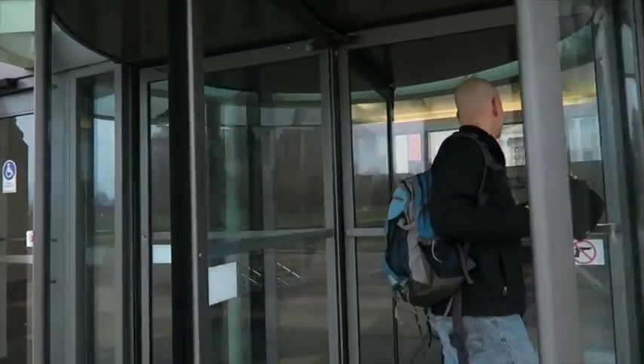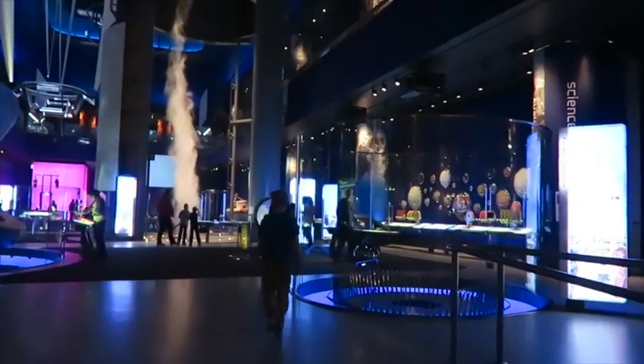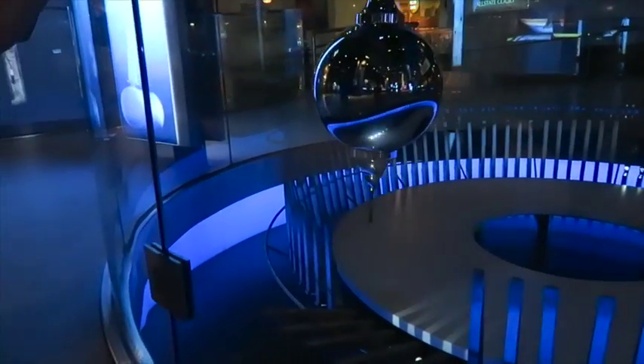Here we are going into the Museum of Science and Industry. It was the largest that we've ever seen. They had phenomenal things to interact with all over the place.